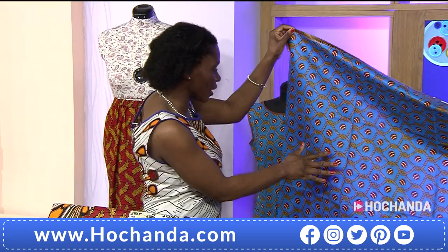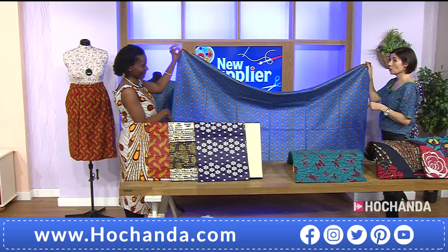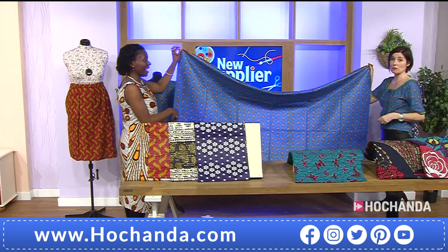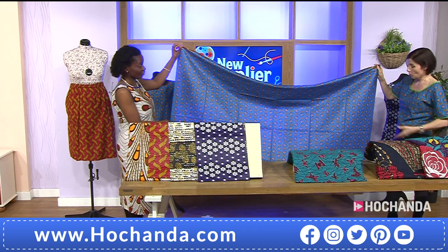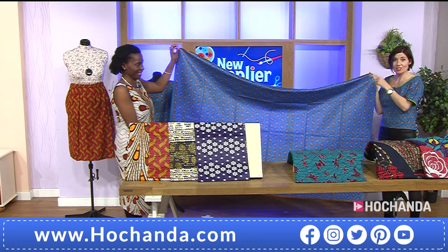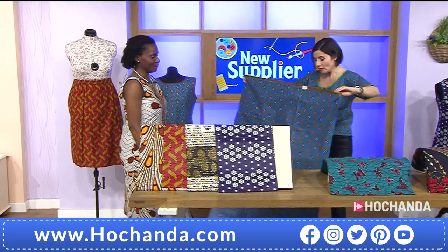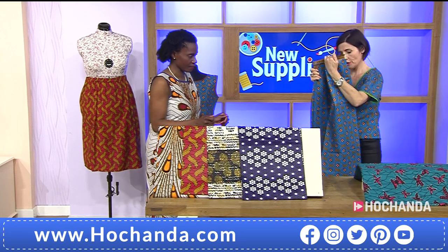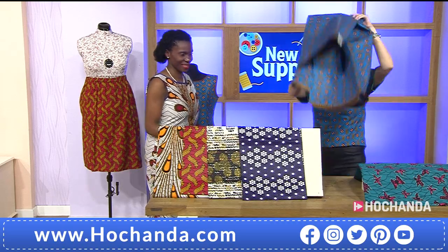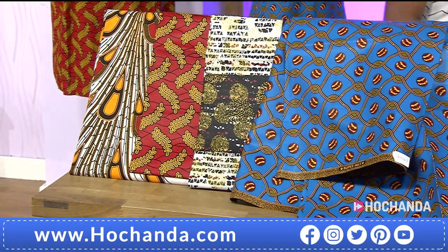That really adds to the richness, vibrancy, and depth of colour. So from two yards — could you make the Megan dress out of this? No, for the Megan you'd need four yards. The width is 47 inches, or about 120 centimetres, so they're on the narrower side. Two yards is fine for the Alfea skirt and the Priscilla top. You'd need to buy two separate pieces to make both the top and the skirt.